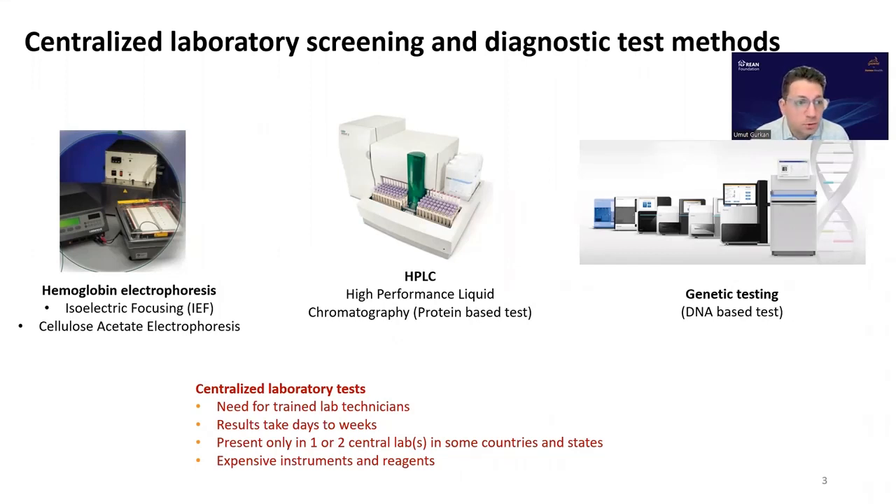Currently available, more traditional diagnostic technologies for beta thalassemia and other hemoglobin disorders are summarized in this slide. They are typically available in centralized laboratories. These technologies include hemoglobin electrophoresis — isoelectric focusing-based, cellulose acetate electrophoresis-based, and HPLC high-performance liquid chromatography-based. These are protein-based tests, plus genetic testing. They require trained lab technicians and expertise. Results can take from days to weeks, and unfortunately some of these technologies are only available in one or two central labs in some countries. They are not widely available and require expensive instruments and reagents.